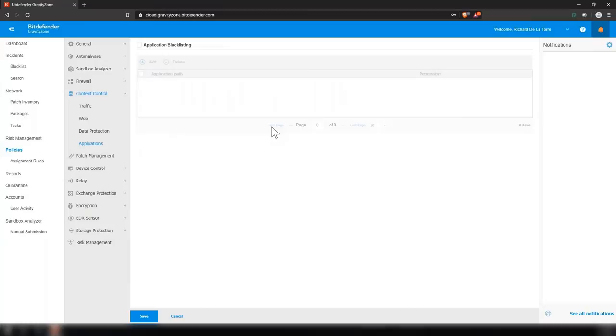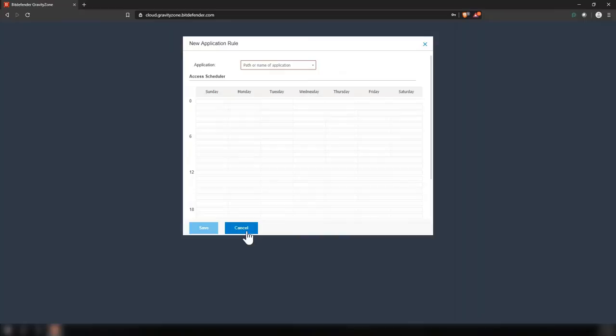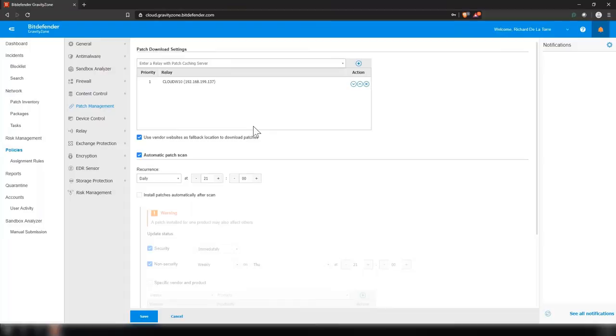Our application control allows you to block applications. For example, you can define to block Chrome — you can do that by application name or the path. Our patch management solution is an add-on — a very popular add-on — that not only allows you to manage patches for Windows but also for third-party products as well. Patch management is now available for Mac and Linux.